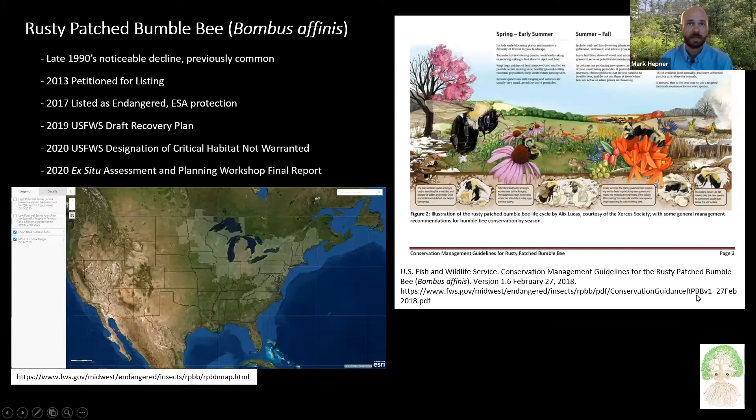The rusty patch bumblebee was previously common throughout its range, shown as the shaded area in the lower left photograph. In the mid-90s, a bee researcher started noticing it wasn't found during bumblebee surveys, and so it was petitioned to be listed. In 2017, it was listed as endangered, and in 2019, a draft recovery plan was released.